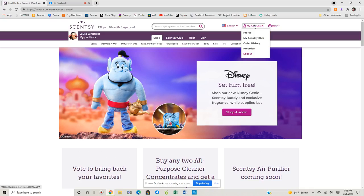As you can see, I just clicked in the upper right hand corner on my account. I'm going to go directly to my Scentsy Club, but there's another way that you can get to it. You can click here if you don't already have a subscription — you can click Scentsy Club, build a subscription, manage a subscription. Everything you need to know about Scentsy Club is underneath this tab here.